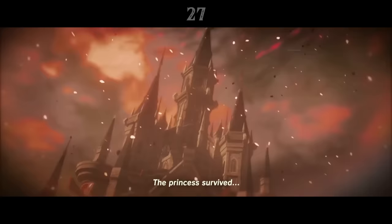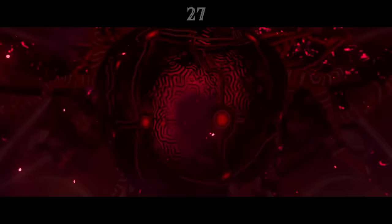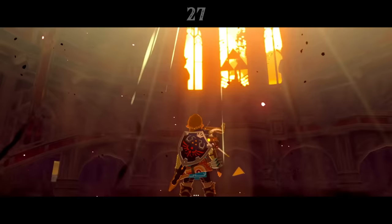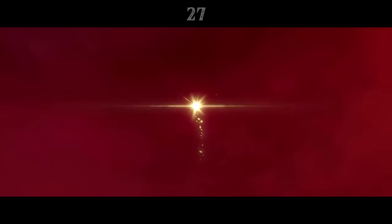At the climax of the Great Calamity a hundred years ago, Zelda journeyed to Hyrule Castle, alone, to face the darkness. We know that she remained here for a century, keeping the beast sealed, but where actually is she? It seems the answer is that the princess was eaten by Ganon, and remained inside him for a hundred years. When she speaks to Link, her voice comes from inside Ganon's cocoon, and she appears to burst out of Dark Beast Ganon at the end of the battle.